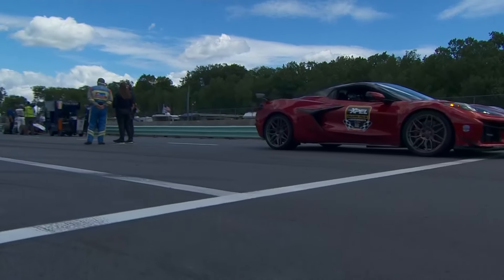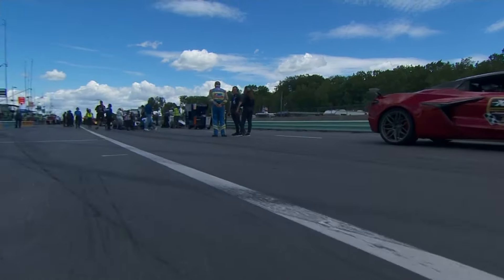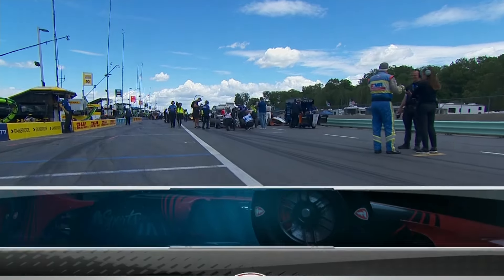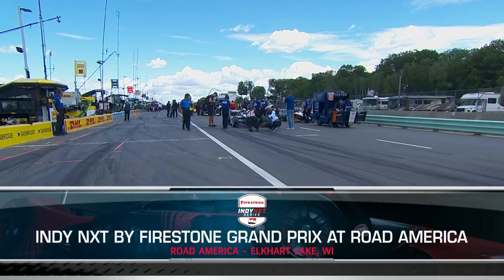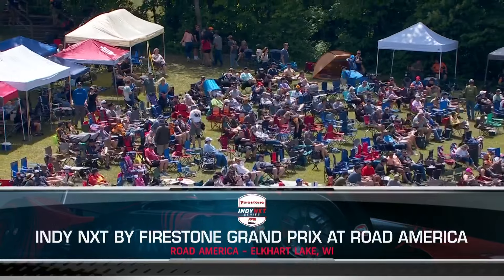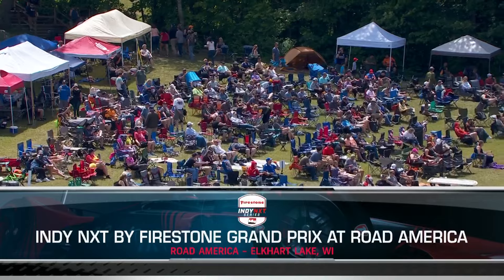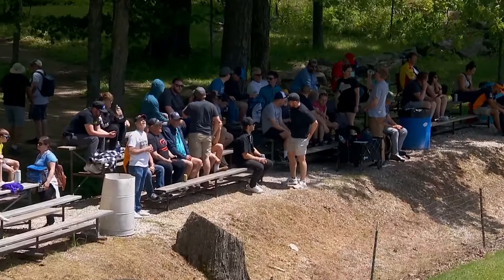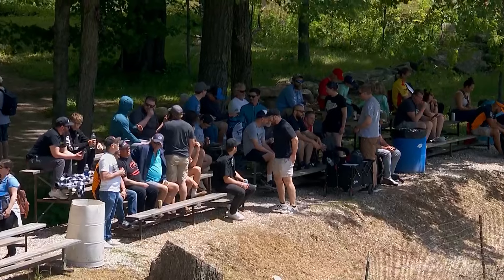It feels like summertime because we're at America's National Park of Speed, one of the best locations, one of the best racetracks in the world, certainly in North America. It's Road America and it's Indy Next by Firestone. With the NTT IndyCar Series coming up this afternoon, the top step of the ladder hits center stage right now and it is perfect.